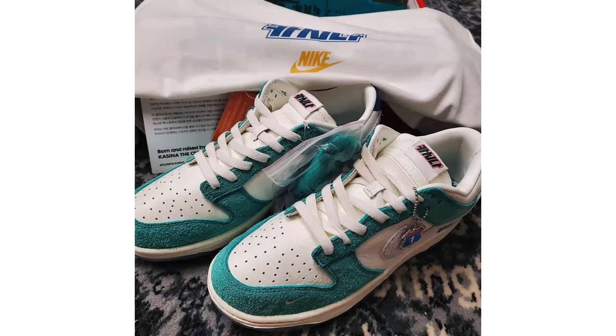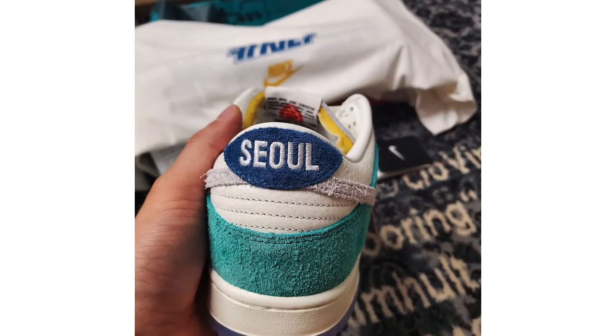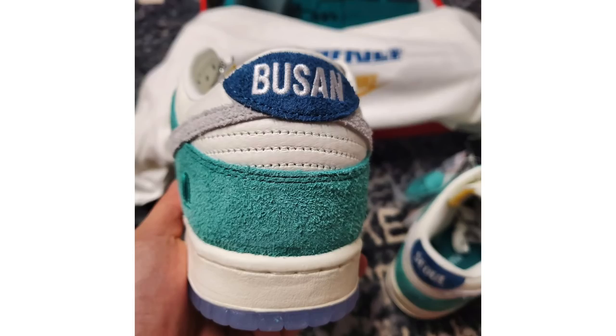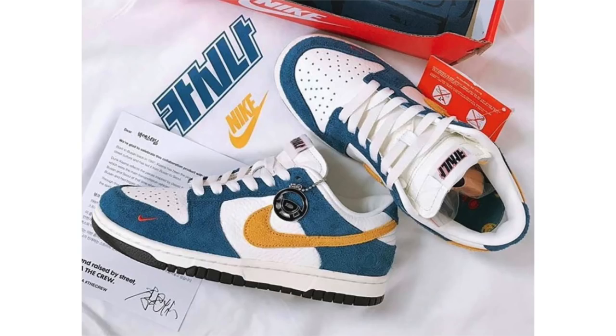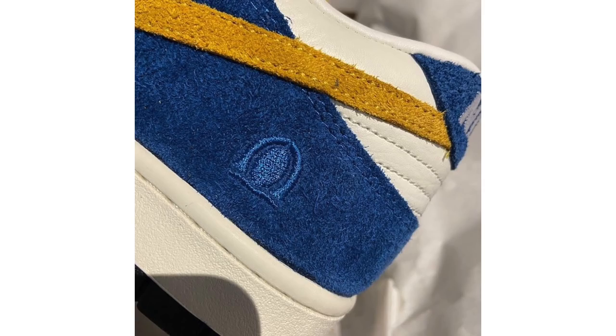News broke that Kasina and Nike would release three colorways of the Dunk Low, and now we have a first look at two of them. One comes in sail, white, neptune green, and industrial blue; the other in sail, university gold, and industrial blue. The third pair, not shown, comes in pearl white, university gold, and melon tint. Both pairs feature a mixture of tumbled leather and long hair suede, a mini swoosh by the toe, Kasina branding on the insoles, and 'Busan' and 'Seoul' on the heel. Expected to debut fall 2020 at $120 each.